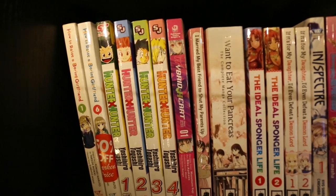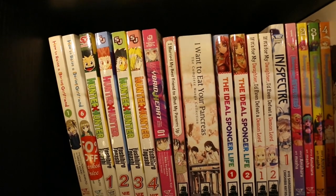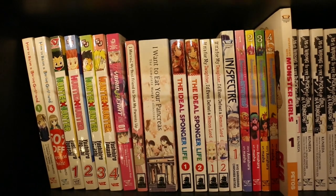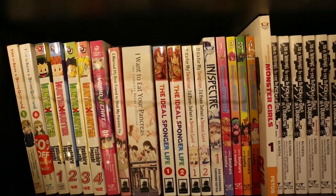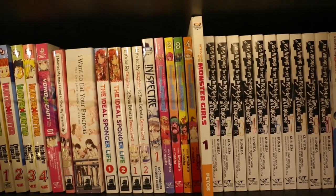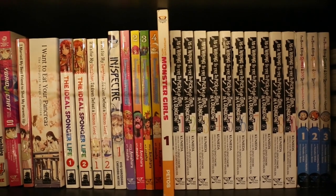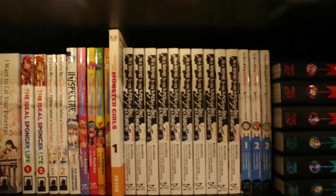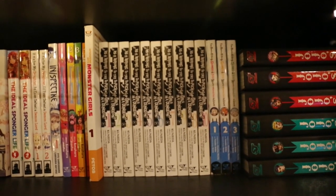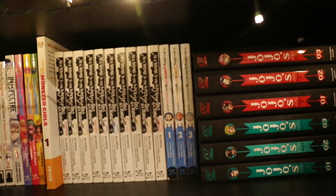On this shelf we have How to Raise a Boring Girlfriend Volumes 1 and 6 — I got Volume 6 because it was half off and I like buying things when they're on sale. Hunter x Hunter Volumes 1–4. Hybrid Heart Volume 1. I Married My Best Friend to Shut My Parents Up Volume 1 — I think it's a one-shot, so complete. I Want to Eat Your Pancreas — that is the omnibus. The Ideal Sponge of Life Volumes 1 and 2. If It's For My Daughter I'd Even Defeat a Demon Lord Volumes 1 and 2. Inspector Volume 1. Interspecies Reviewers Volumes 1–4. Interviews with Monster Girls Volume 1. Is It Wrong to Try to Pick Up Girls in a Dungeon Volumes 1–10 — I think that's been discontinued; it's been a very long time since a new volume. I've Been Killing Slimes for 300 Years and Maxed Out My Level Volumes 1–3.